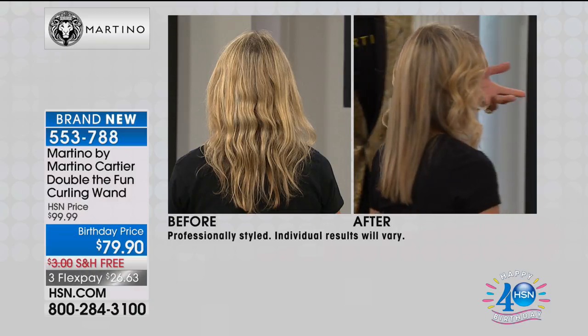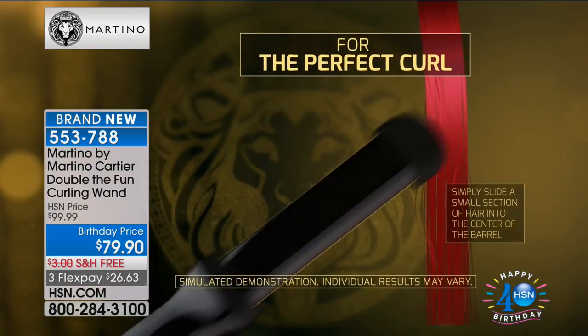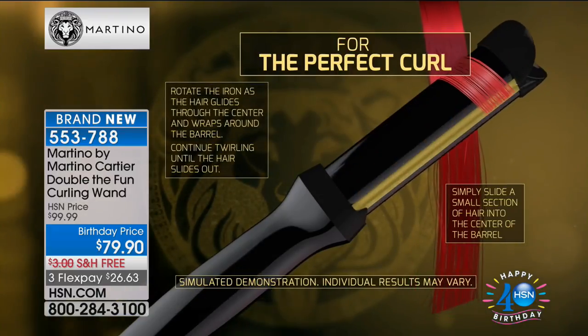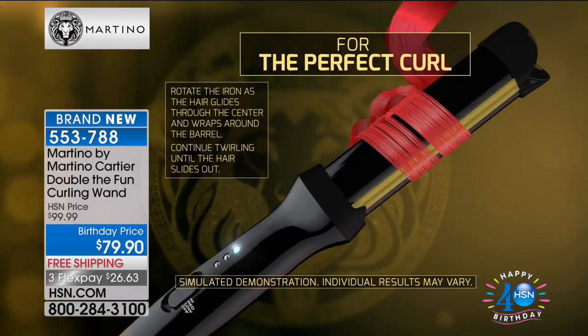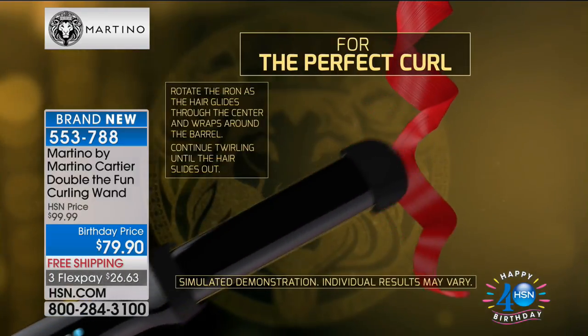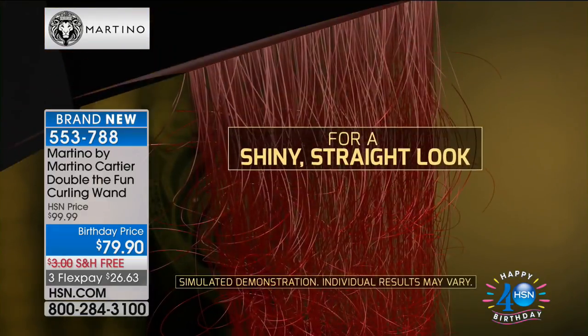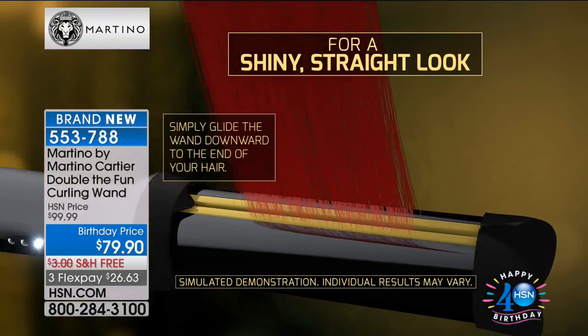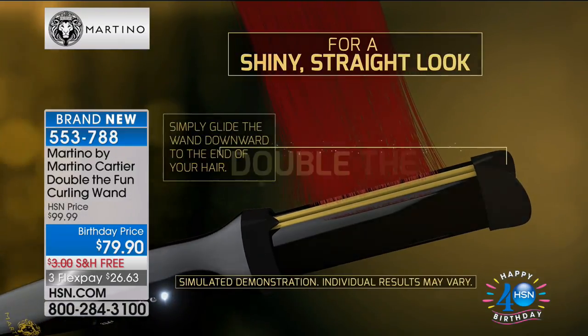Here's the animation on how it works. For the perfect curl, all you do is slip the duckbill through the section and turn it. It doesn't matter if you turn left or right. There are no clips, no clamps, no teeth — and then you have a perfect curl. To straighten your hair, just take that duckbill, push it through, and slide it down. The hair is so much shinier because of the 24-carat gold.